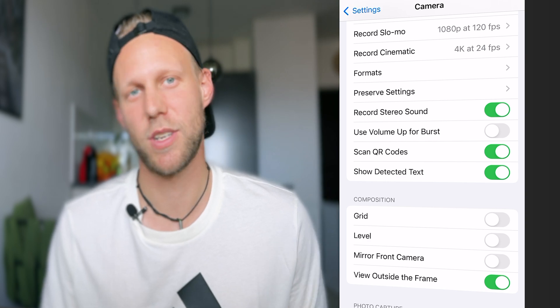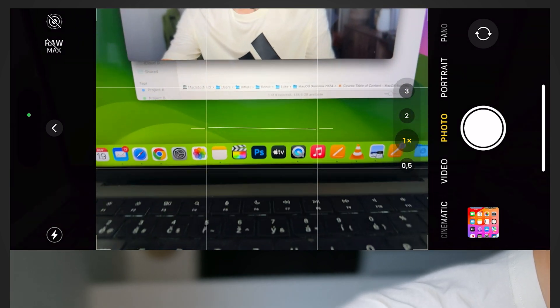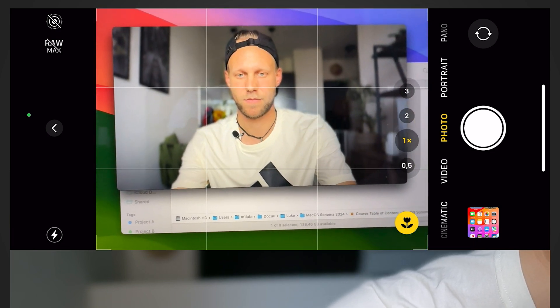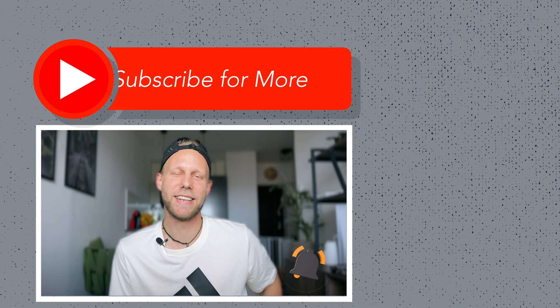If you scroll down a little further you'll find two more toggles I always like to use: grid and level. You can see the level line in the middle, and it gives haptic feedback when you straighten it up — a really cool option. Using the grid also helps you get nice framing. That's about the settings. I hope this video helped you and gave you some ideas about the iPhone camera. If you like these kinds of videos, give it a thumbs up and I'll catch you in the next video.